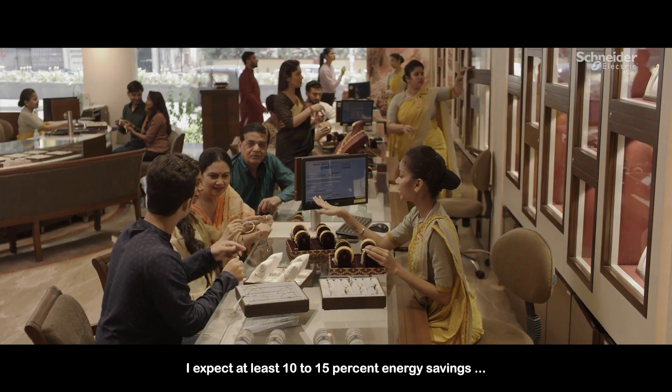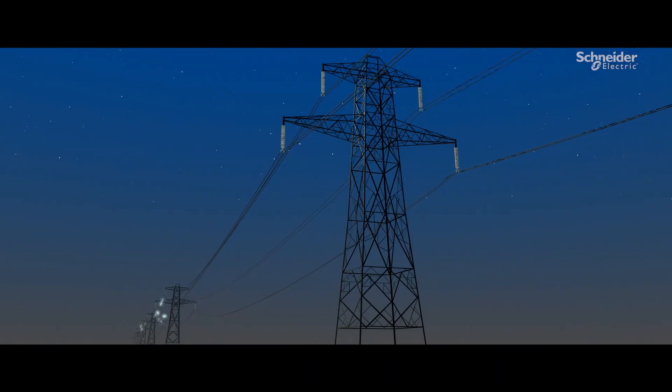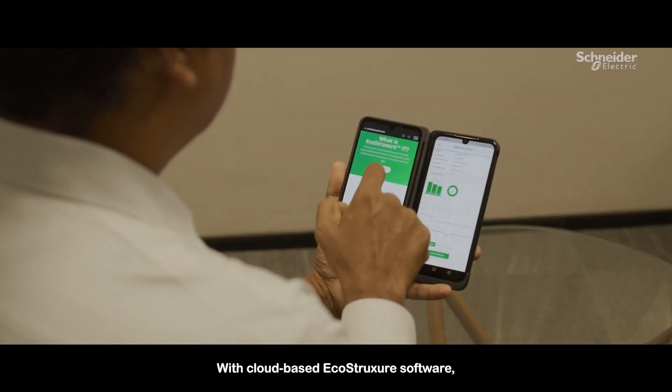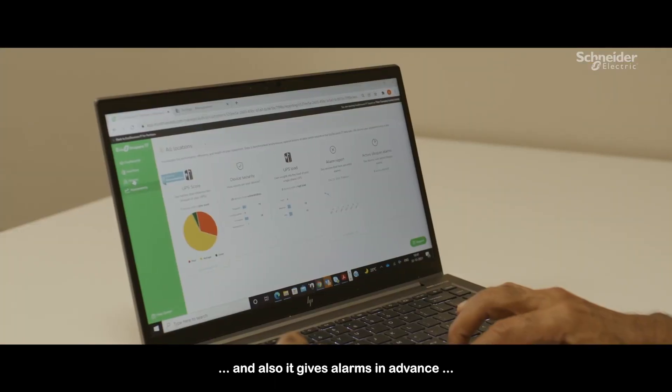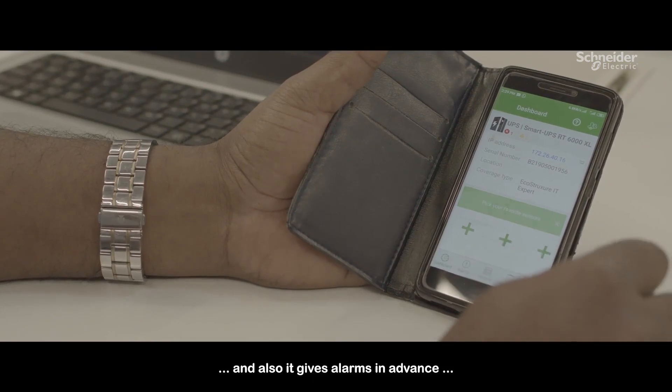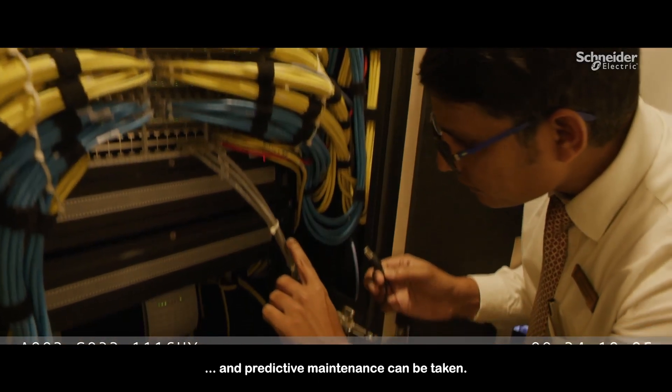I expect at least 10 to 15% energy savings in the next two years. With the cloud-based EcoStruxure software, our team is able to monitor the infrastructure remotely. It also gives alarms in advance so that necessary preventive and predictive maintenance can be taken up.